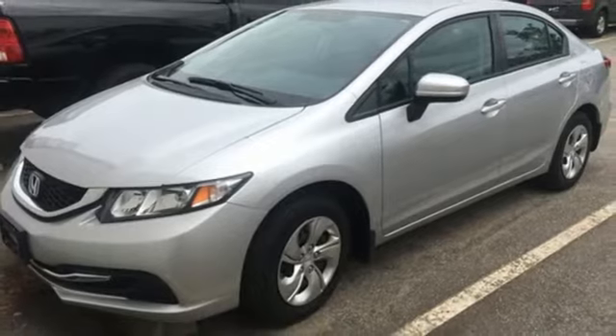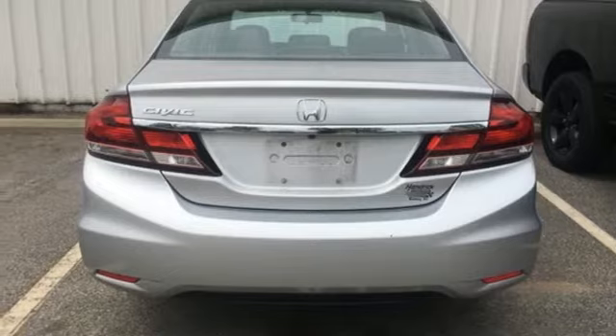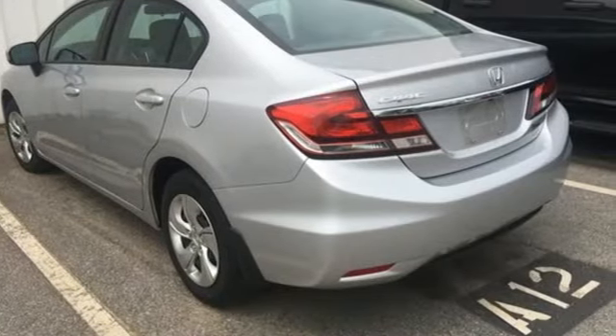Plus, it has all the tech you need, like a rear-view camera, Bluetooth hands-free link, and intelligent multi-information display with LCD screen. Cruise around the country, or zip around the city, in this stylish Civic today.